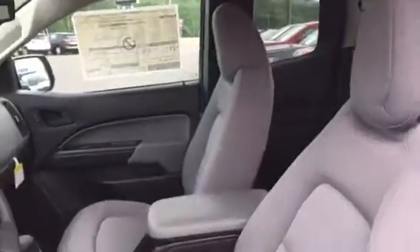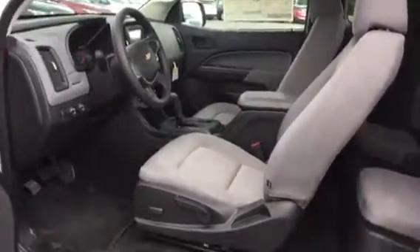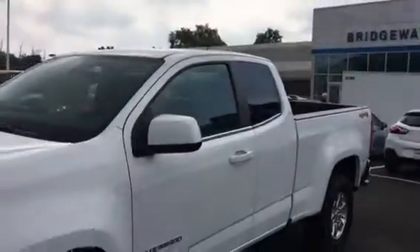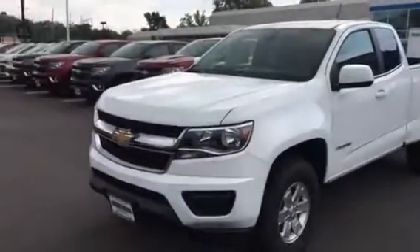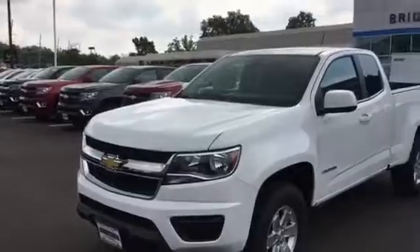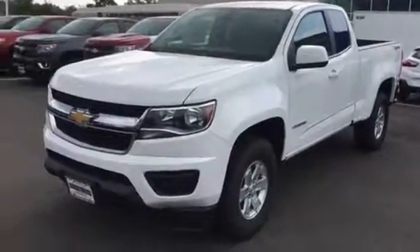Once again, Harry at Bridgewater Chevrolet, 732-667-8732. This Colorado is every bit of work truck, but extremely comfortable to drive in. It's quiet, fuel efficient, just a great vehicle all around, but I'm sure you've done your homework and found out one of the best small pickups on the market today.